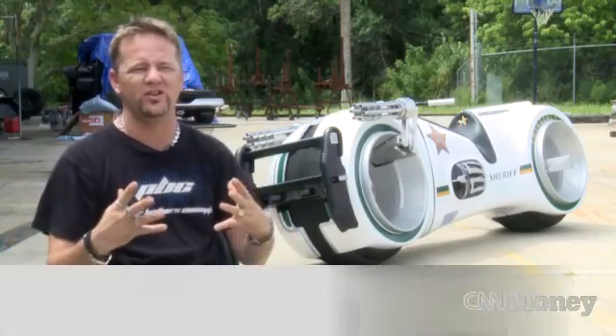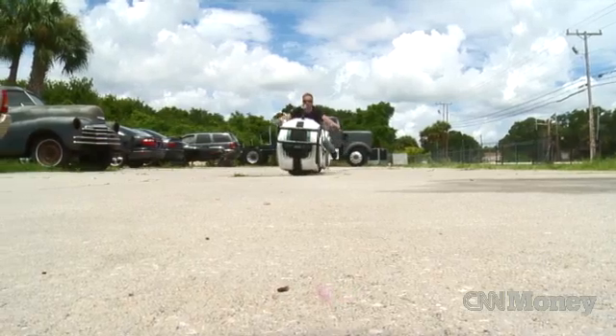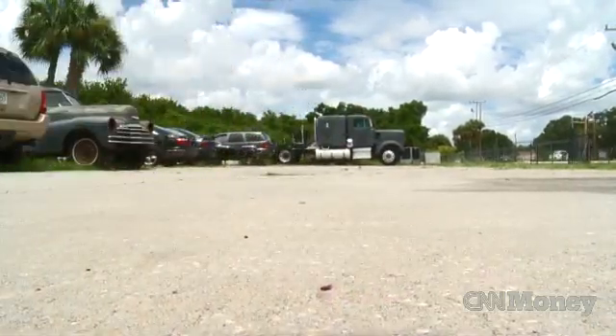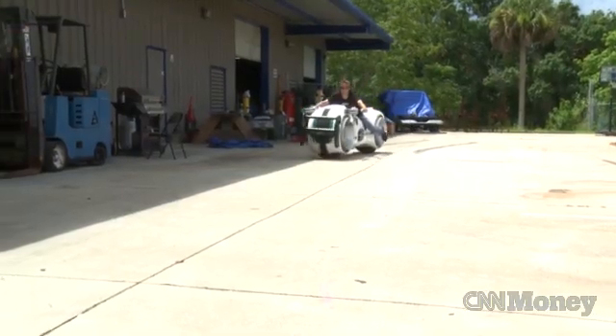This bike has such a futuristic look to it, and to have that gasoline engine sound — they just didn't match. So we decided to switch it over and went electric, which cut a lot of weight off the bike, made it a lot more maneuverable and a lot easier to handle.